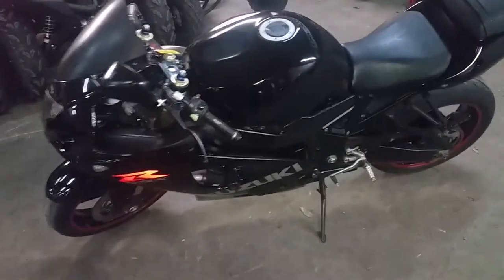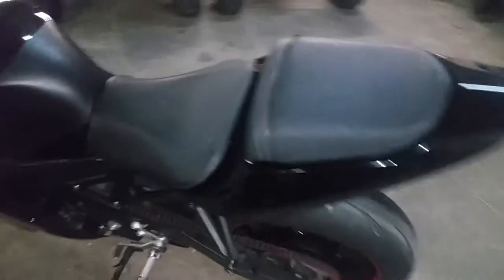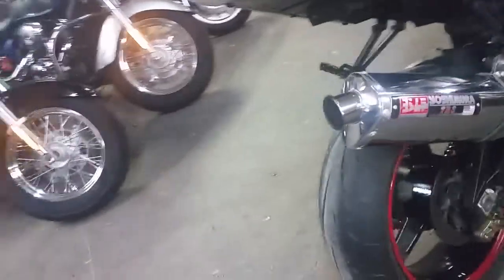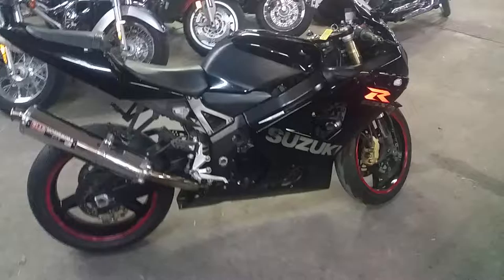It's a nice bike. It comes in gloss black paint, frame sliders, fender eliminator kit with integrated LED rear turn signals, flush mount front turn signals. It's got a smoked windscreen and the Yoshimura tri-oval exhaust makes this Gixxer sound sweet. It's a lot of bike for $99 a month.